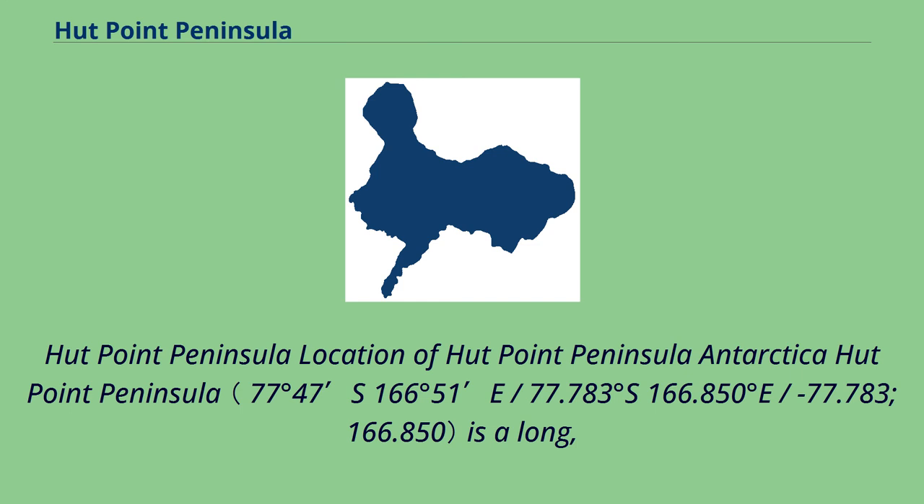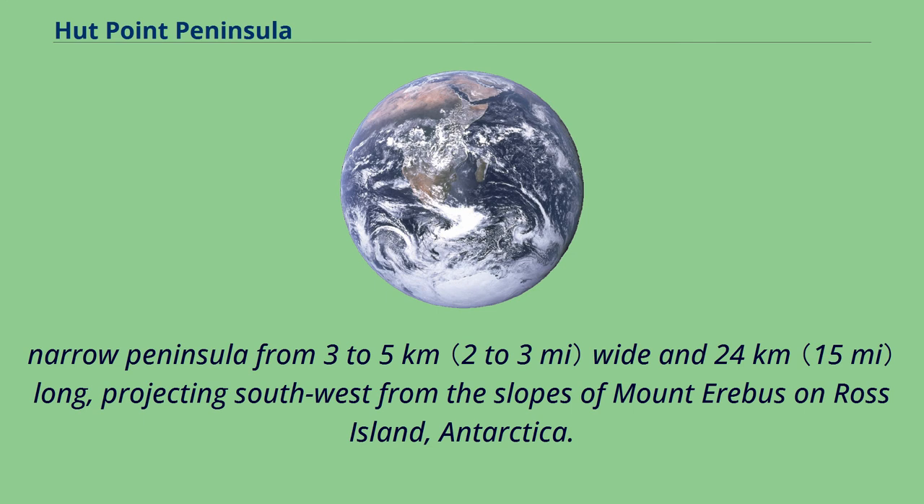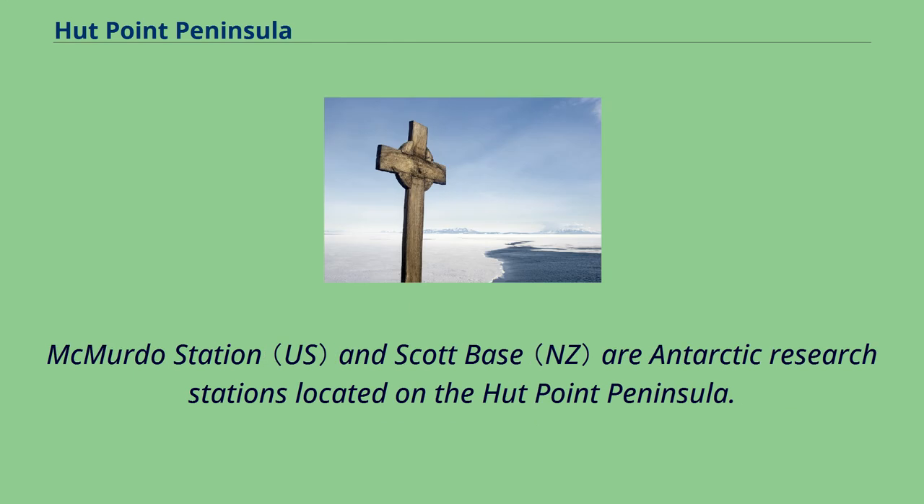Hutt Point Peninsula is a long, narrow peninsula from 3 to 5 km wide and 24 km long, projecting southwest from the slopes of Mount Erebus on Ross Island, Antarctica. McMurdo Station and Scott Base are Antarctic research stations located on the Hutt Point Peninsula.